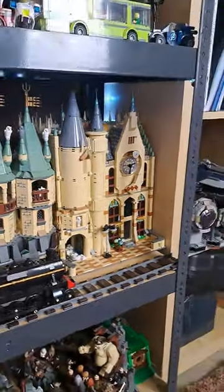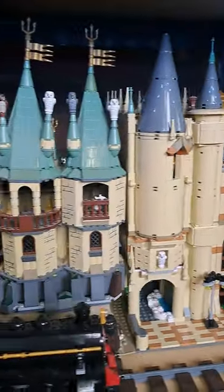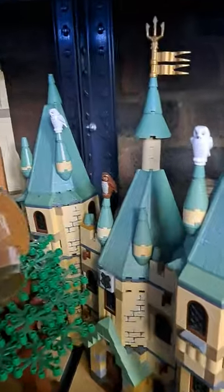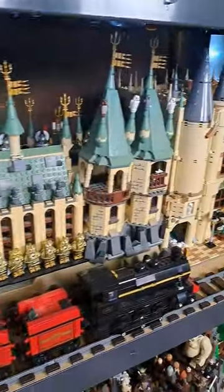Next you've got the Hogwarts section, so all the way from this clock tower going back — you've got the train, you've got the original sets, and of course I've added details like owls, tridents, just to make it look a lot more visually stunning.